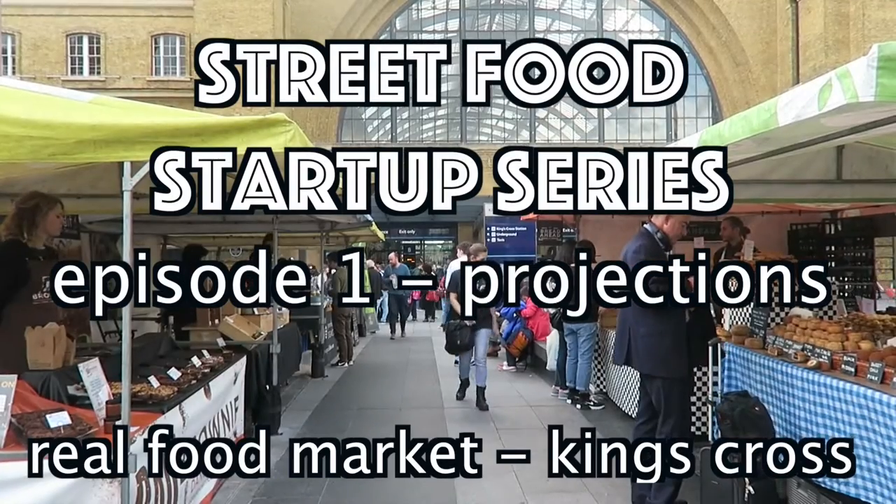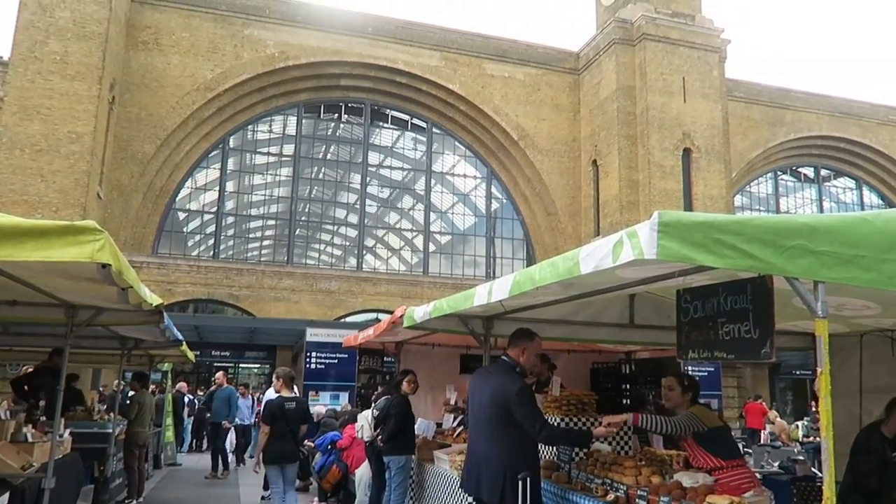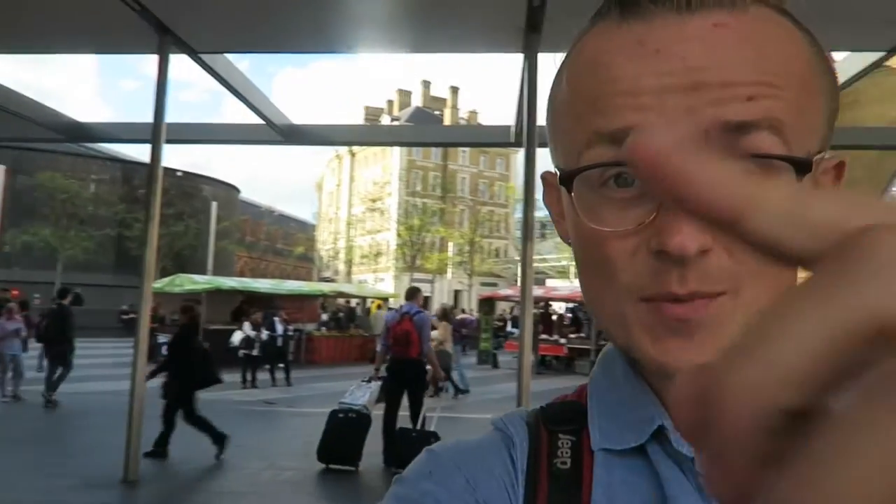Welcome, we are here at King's Cross St Pancras station. And today, as part of my series on starting a street food business, we are here at the Real Food Market just behind us.